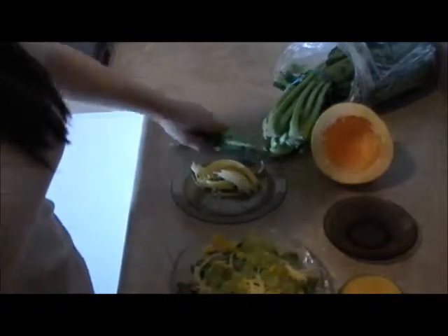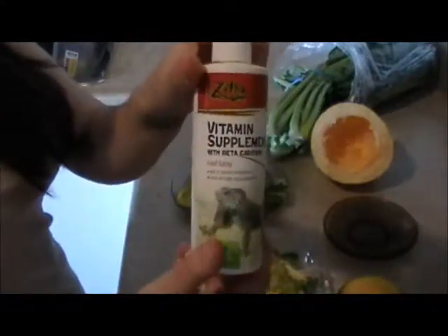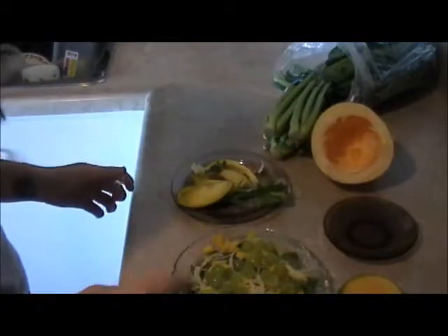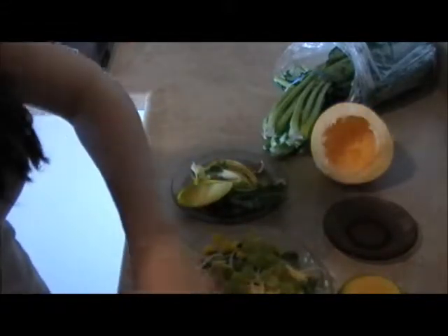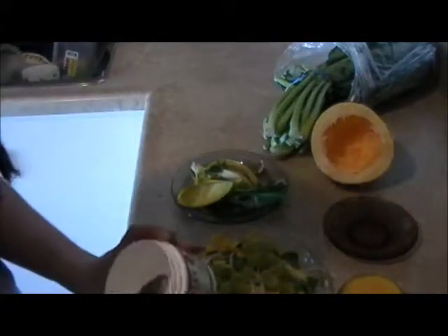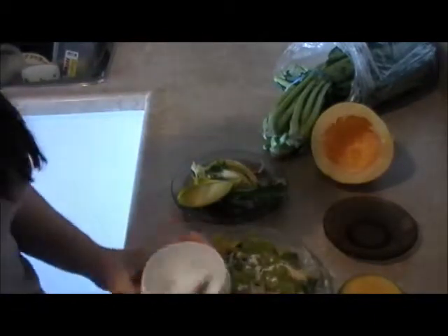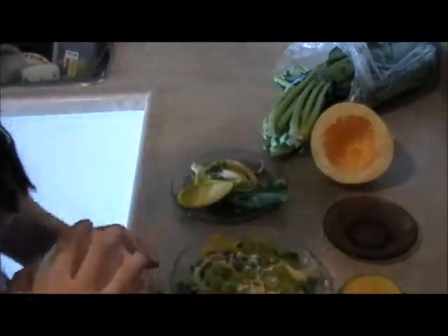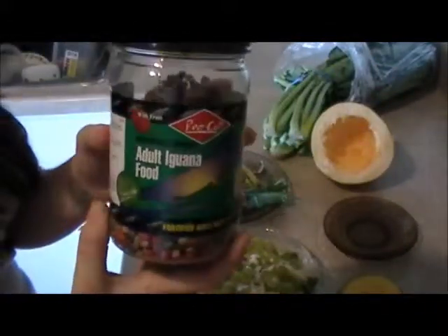That's all the stuff they're going to have in their salad today. Lola ate some pellets this morning so I'm hoping she's still a little hungry. On top of the salad I put reptile vitamin supplement as well, and then calcium.